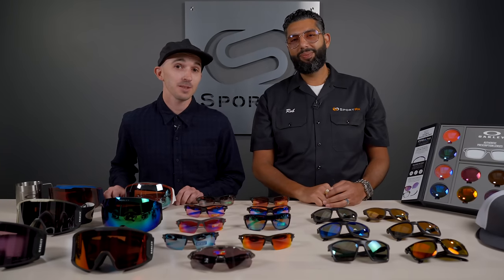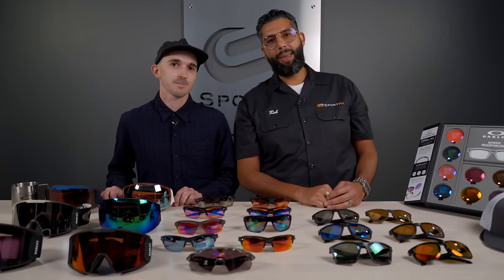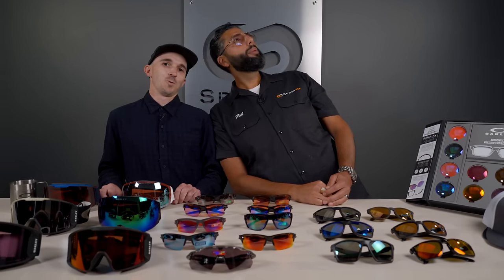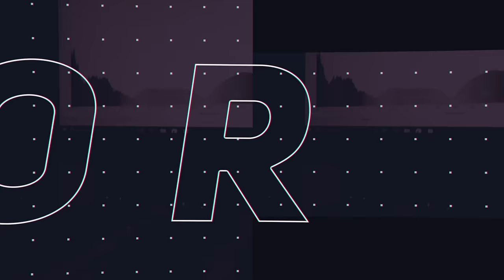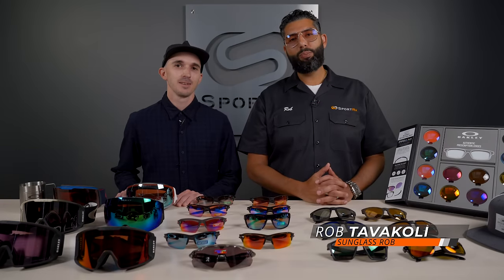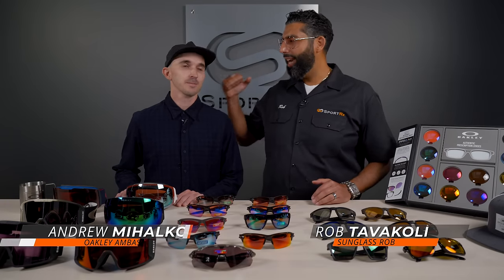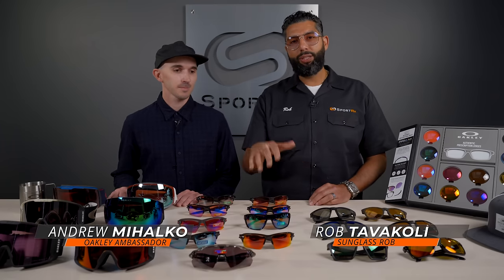Hey guys, we're here to tell you everything you wanted to know about Oakley Prism lenses. This is Sunglass Rob from SportRx and I'm here with my buddy Andrew, our in-house Oakley ambassador, to talk about all things Prism.